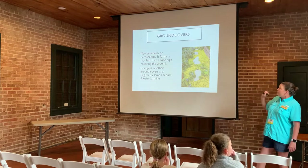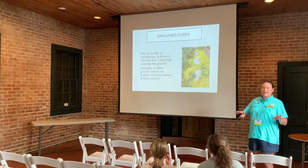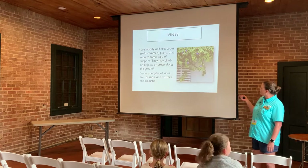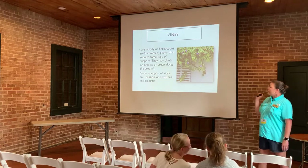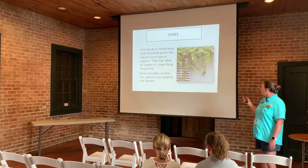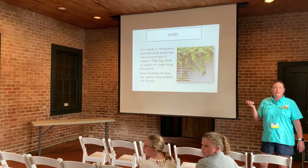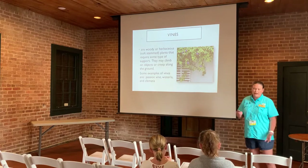Ground covers can be woody or herbaceous — they form a mat less than a foot high and cover the ground, usually utilized to create borders. Examples are English ivy, lemon sedum, and Asian jasmine. We also have vines, which can be woody or herbaceous and require some support. They climb on objects or creep along walls. Examples include passion vine — the host plant of the Gulf Fritillary butterfly — wisteria, and clematis.